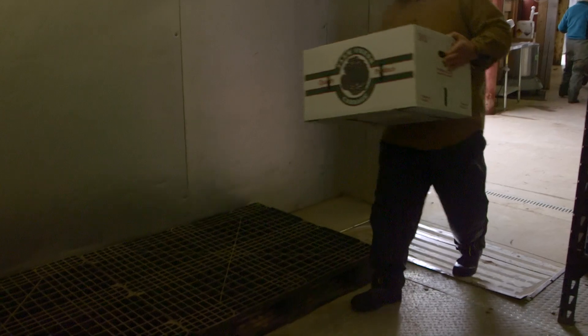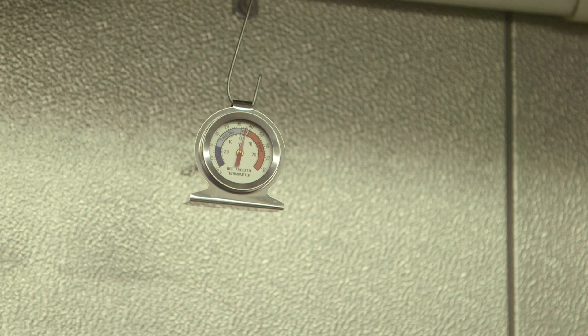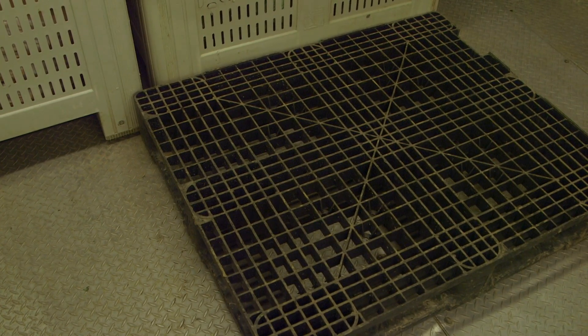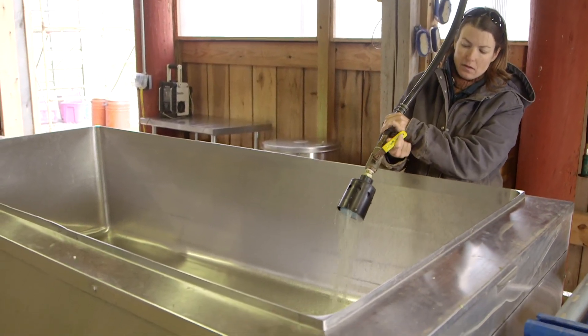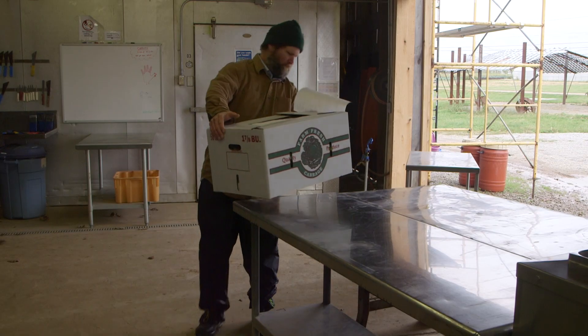The crew unloads the harvest into the cooler where it will be kept until pickup. Notice the sanitized plastic pallets — they keep the food away from any potential contamination from floor contact. Even though this order doesn't require it, some produce will require washing and house packing.